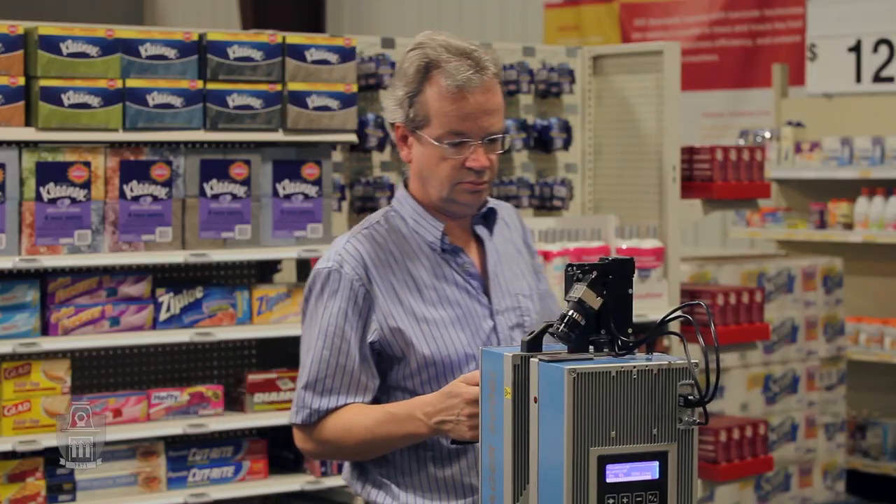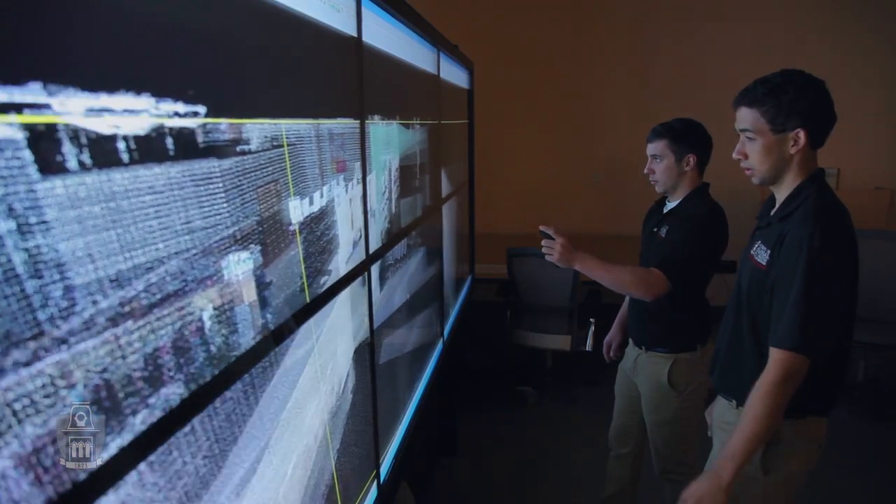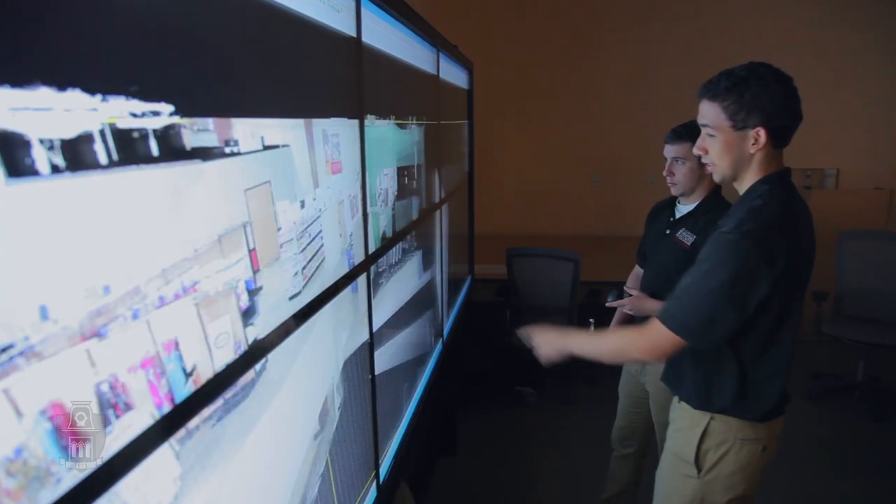One of the biggest challenges for retailers is keeping inventory in stock, also known as supply chain. At the Center for Retail Supply Chain Innovation, students are testing the next generation of cutting-edge supply chain technologies for Fortune 500 companies.